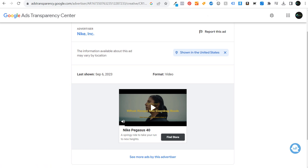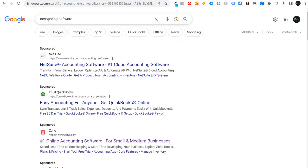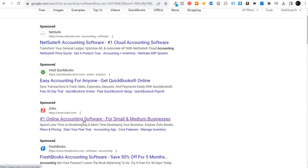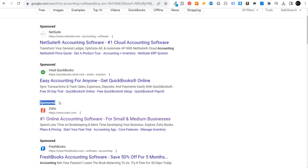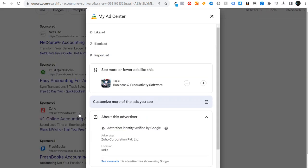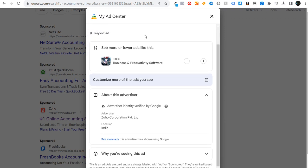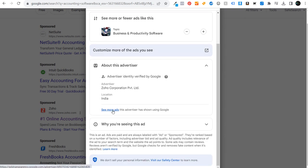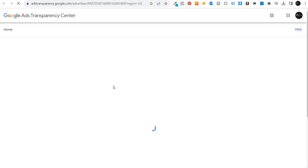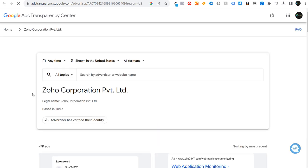You can also do this if you see a competitor within the search results. For example, if we see Zoho.com and they're one of my competitors and I want to see more of their advertisements — click on the three little dots next to an ad (make sure it says 'Sponsored'), then click the three dots, and you'll see options to block ads, report ads, like ads, or see more ads like this. Click 'See more ads this advertiser has shown through Google' and you can see a lot of Zoho's advertisements.